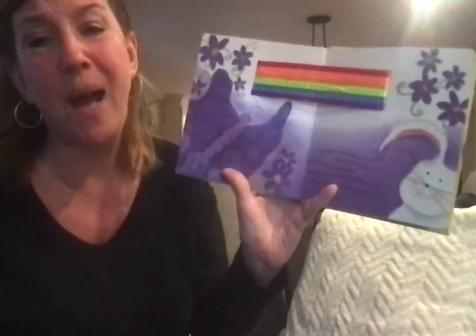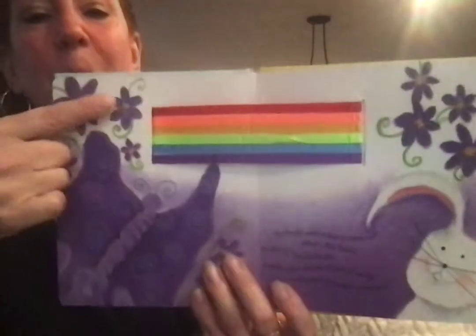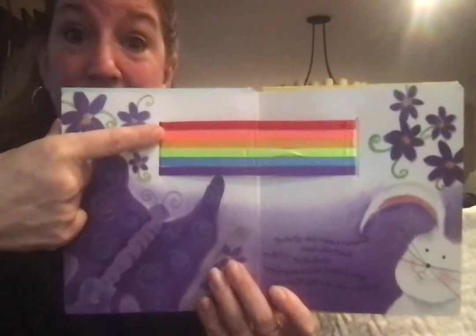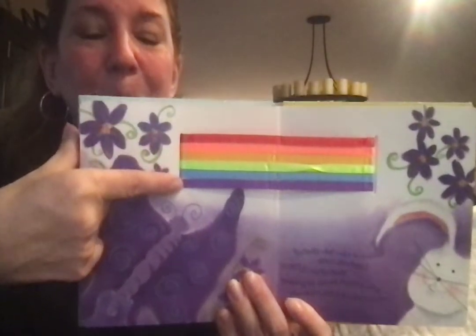Butterfly, what makes a rainbow? asked Little Rabbit. Purple — yes, you got it. Purple, said Butterfly, spreading her delicate purple wings. You need purple to make a rainbow. And we have red, orange — say it with me — yellow, green, blue, purple.